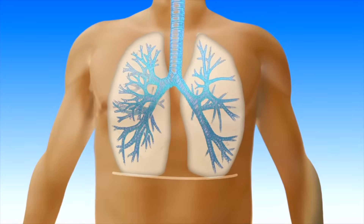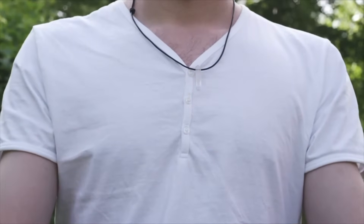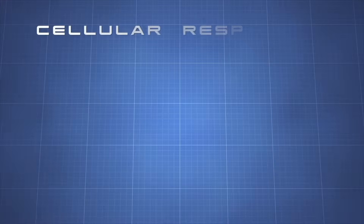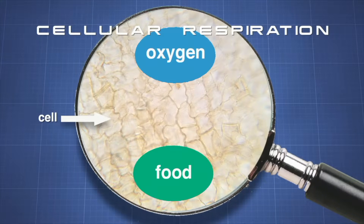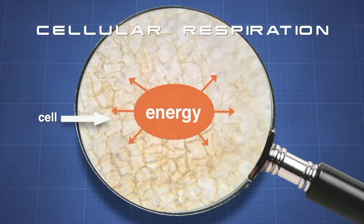We need to breathe in order to live. We breathe in oxygen, which is something that every cell in our body needs. Breathing is only one part of respiration — inhaling and exhaling. The average person breathes more than 20,000 times in just one day. The second part of respiration is called cellular respiration.